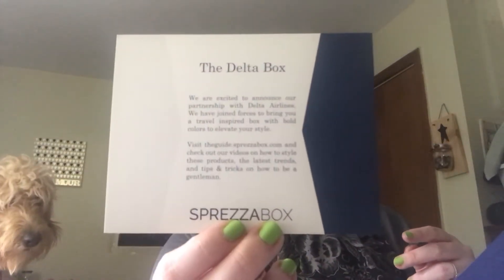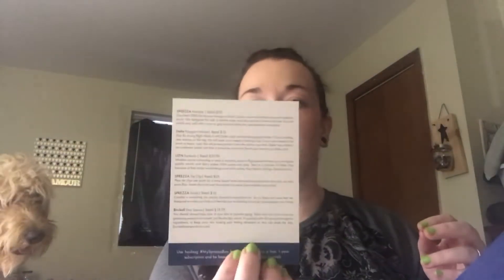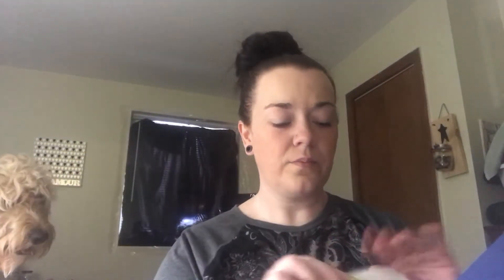There's a card inside that says 'The Delta Box — we're excited to announce our partnership with Delta Airlines. We have joined forces to bring you a travel-inspired box with bold colors to elevate your style.' The back has some information with tips and tricks on how to be a gentleman.